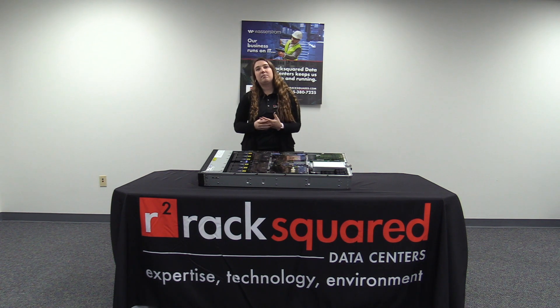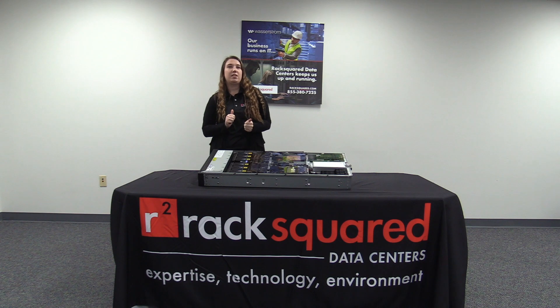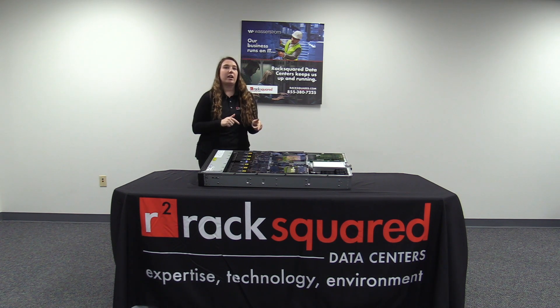Hey guys, I'm Lindsay Weiser, Marketing Manager here at RackSquare Data Centers, and we have another great IBM Power 10 video for you today. Today we're going to be talking about the IBM Power 10 Processing Power.